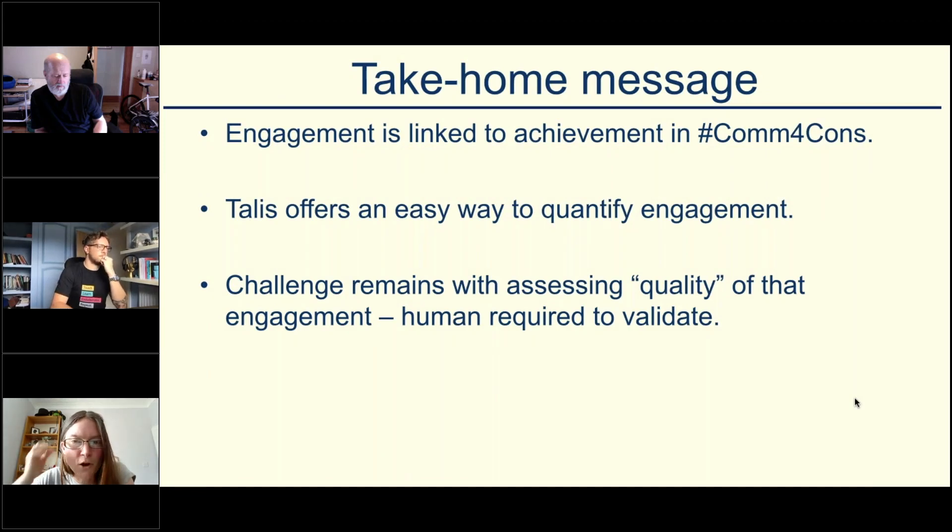Overall, engagement is linked to achievement in Comm4Comms. I think Talis offers a really nice way to quantify engagement without pulling your hair out too much. But there's still a challenge with the quality aspect, because a student could be talking complete nonsense but making a lot of comments. So you still have to go through and see what those comments are. You can do that relatively easily, but if you've got a cohort of 150, it might get a bit difficult — that's the kind of challenge that still remains.